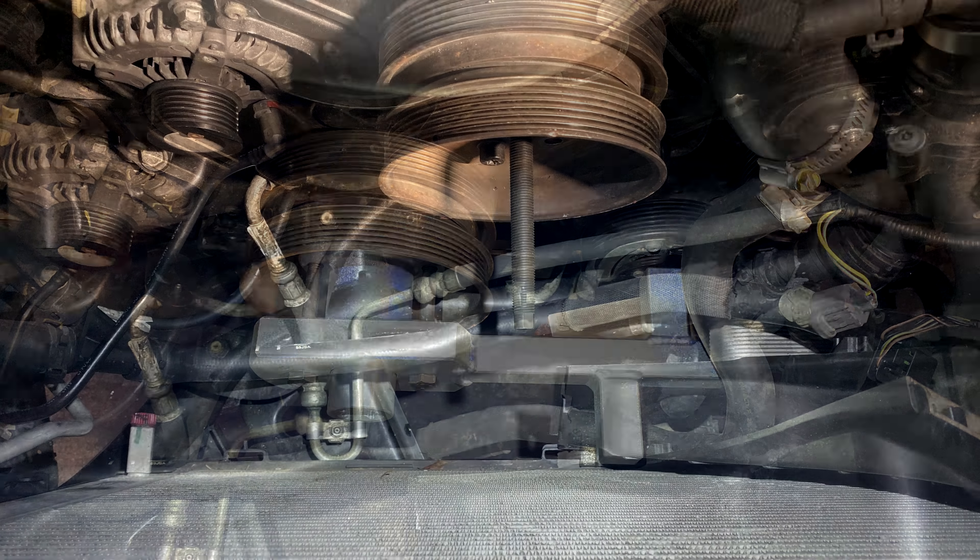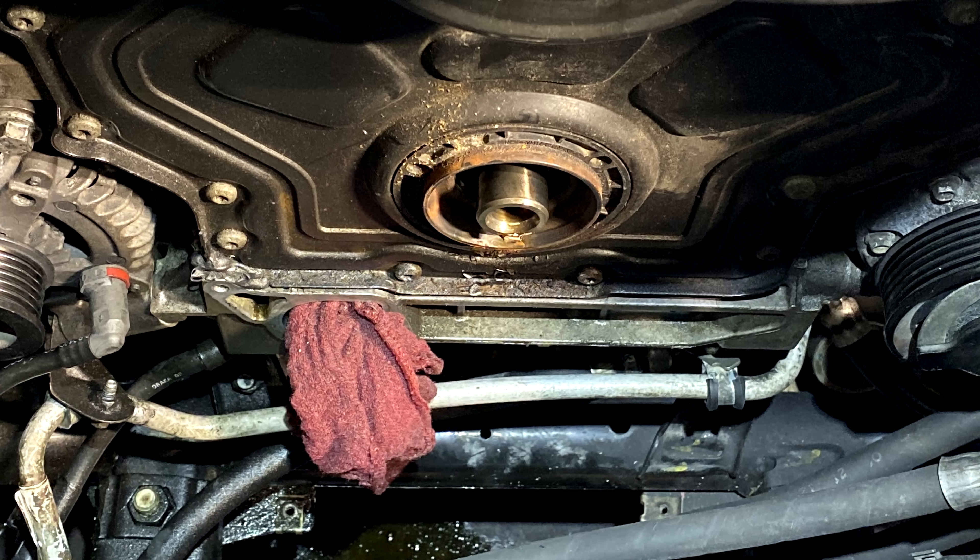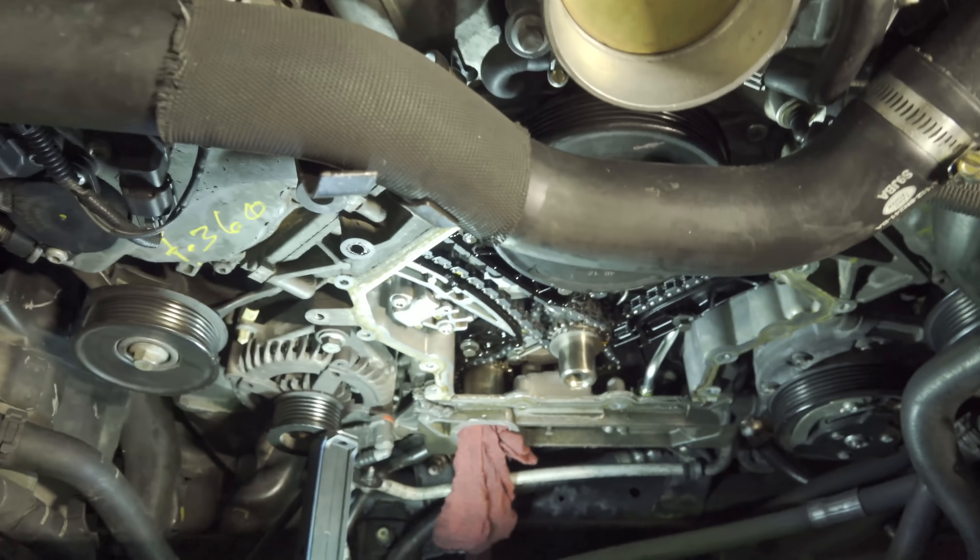On the bright side, we have found the root cause of the issue. We got approval to inspect the chain for slack before going any further. We went ahead and took off the timing cover, and this is what we found.